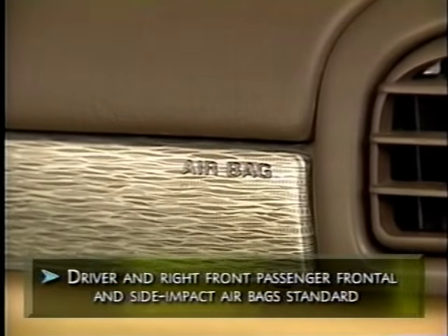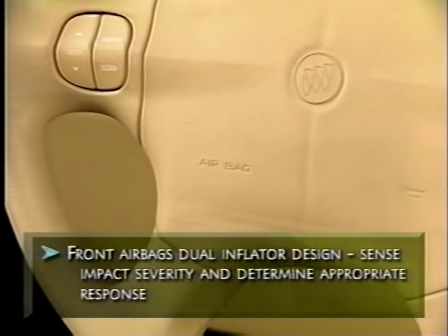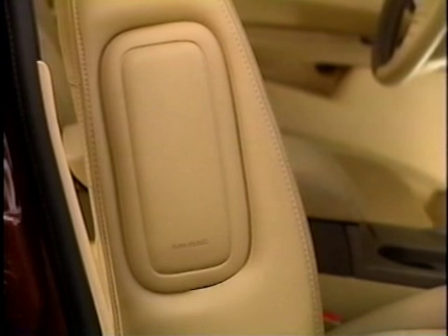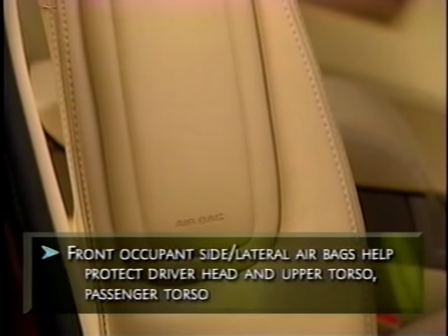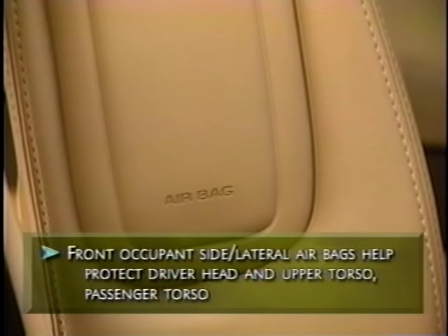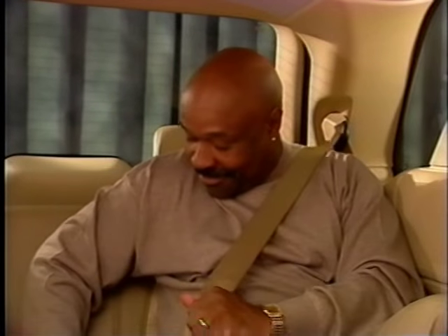Rendezvous also features sophisticated passenger restraints. Both front and side impact airbags are standard for the driver and front passenger. The front airbags have a dual-stage design that tailors deployment based on vehicle speed, designed to help reduce the occurrence of inflation-induced injuries. In the event of a side impact, front seat occupants have additional protection with side airbags that deploy from the side of the front seat back cushions. They are designed to help protect the head and upper torso on the driver's side, and the torso on the front passenger side. Rendezvous provides comfortable lap and shoulder belts for every seating position, even those in the optional third row.